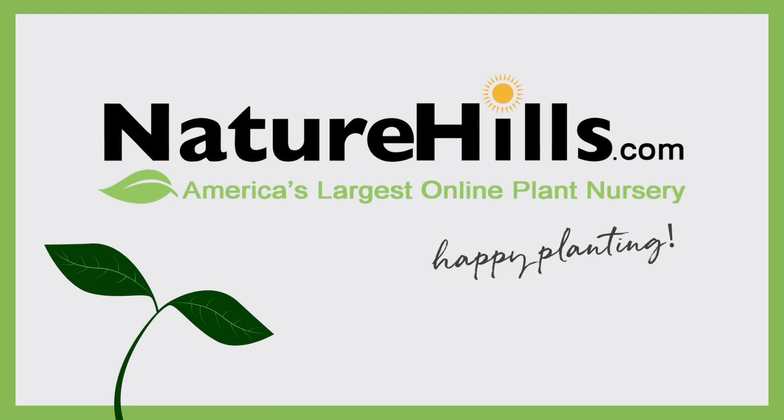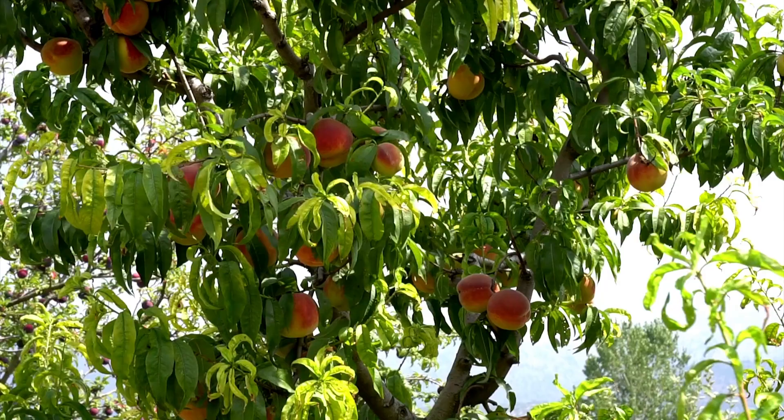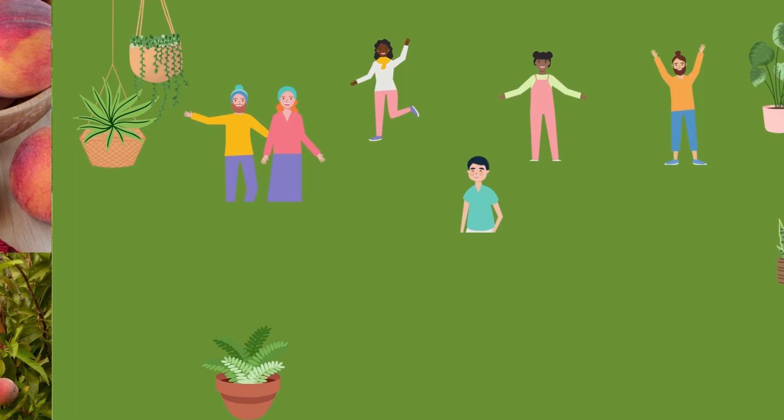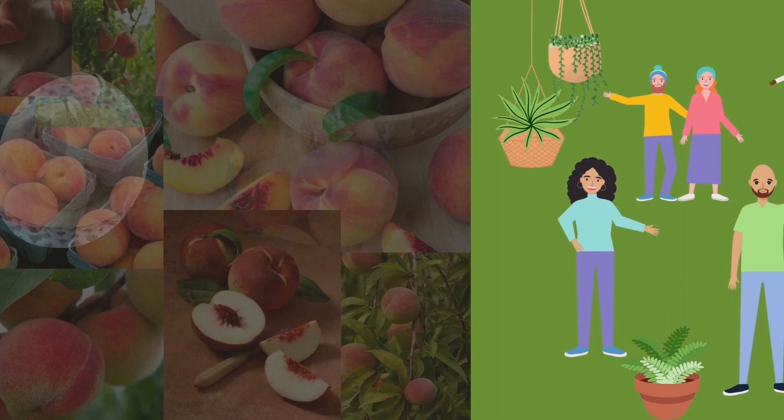Hey everyone, it's Whitney with NatureHills.com. We are quickly approaching peak peach season, and what better way to celebrate than to go over our absolute favorites. While I'm a firm believer that all peach trees are amazing, I did poll our horticulturists and peach tree enthusiasts here to come up with a list of five that rise above the rest. Without further ado, the top five peach trees.